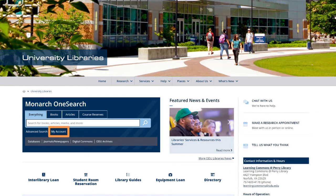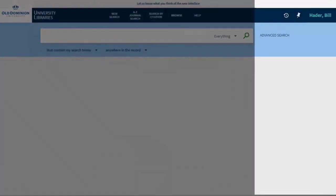There are two ways to access your library account. One way is by clicking 'My Account' on the library's home page. Another way is displayed at the top of the results page with your name.